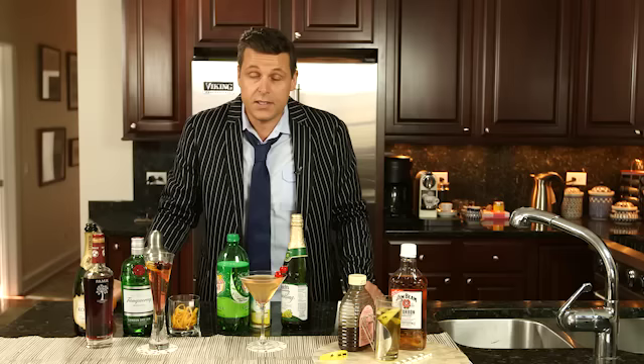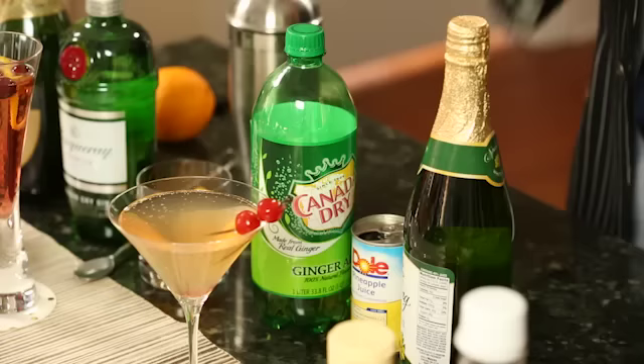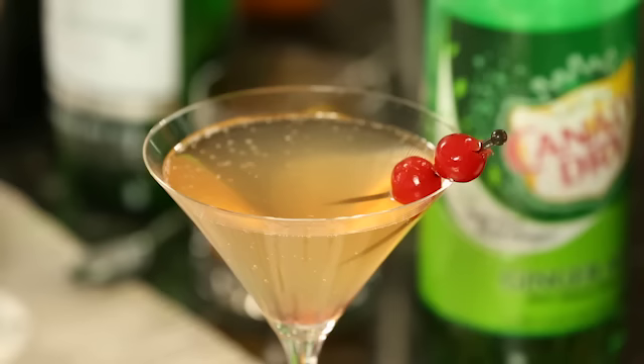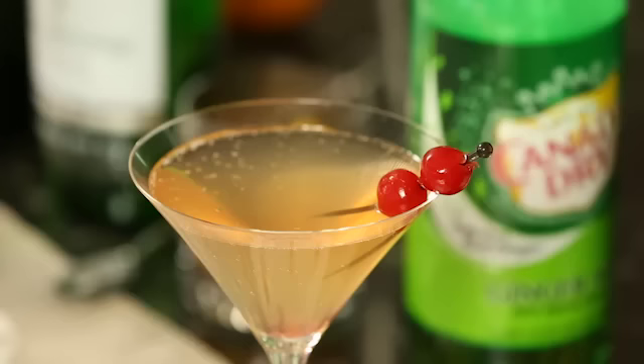When it comes to mocktails, if you're looking for something different than a Shirley Temple — which is still a great drink — this is my Ginger Sparkle. What we've got is some ginger ale mixed with some pineapple juice, and then we've also added some Welch's Sparkling White Grape Juice Cocktail, and this has been chilled.